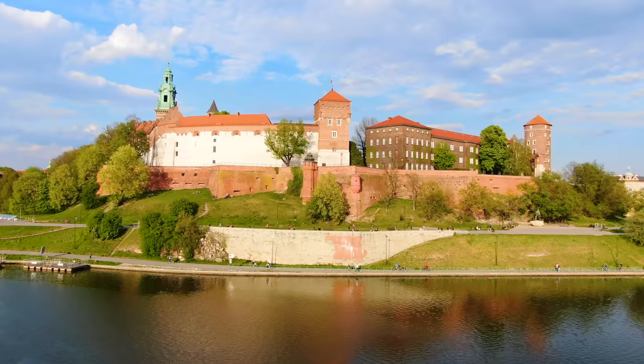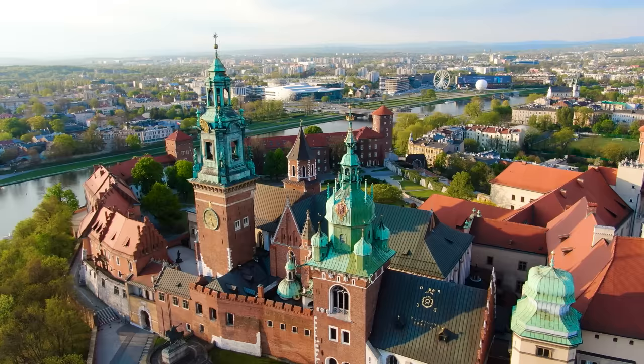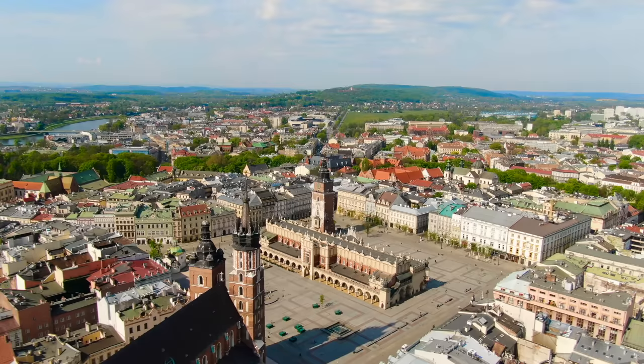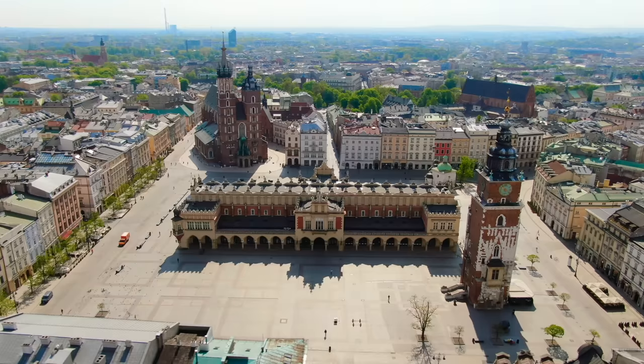One of the most impressive sites is the Wawel Royal Castle. It was built during the 14th century and was the first UNESCO World Heritage site. It features architectural styles from the medieval, renaissance, and baroque periods. From the castle you can make a short 10 minute walk to the main square, which dates all the way back to the 13th century and was the largest medieval town square in all of Europe. It's just fascinating to think of all the history that took place here.